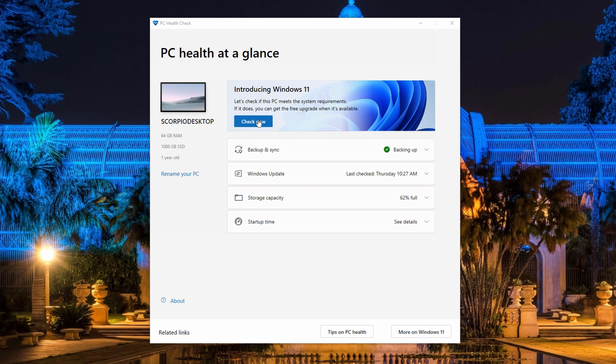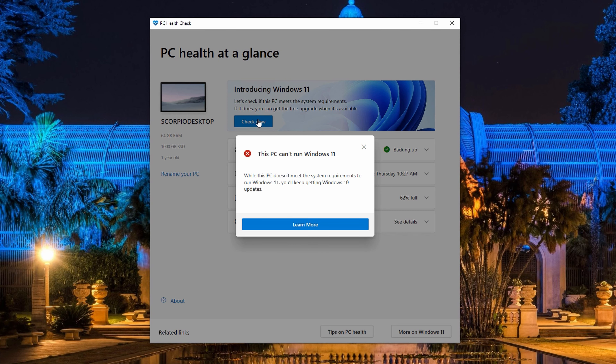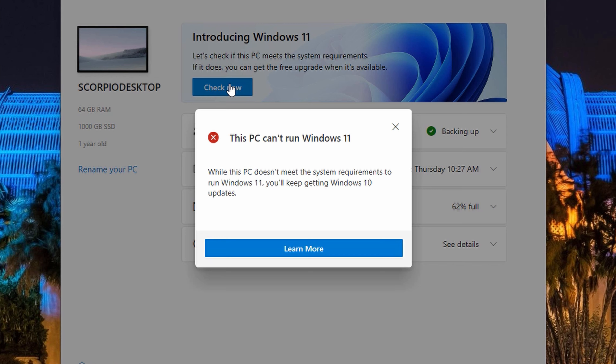So you probably ran the PC Health Check tool for Windows 11 and you probably got this message and you're like, wait, what? My system's more than capable of being able to run Windows 11.